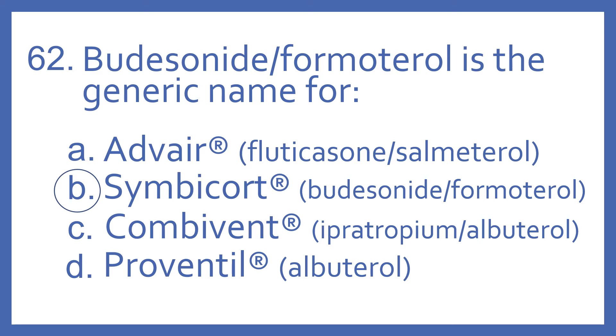Advair is fluticasone with salmeterol — also a steroid and beta-2 bronchodilator combination. Combivent is ipratropium with albuterol, an anticholinergic and beta-2 bronchodilator combination. And Proventil is just albuterol, which is a beta-2 bronchodilator.